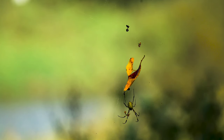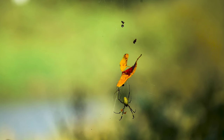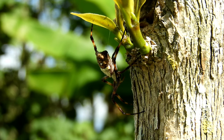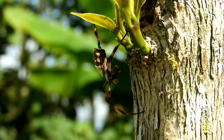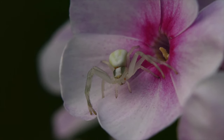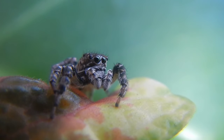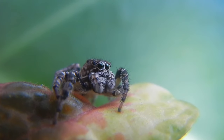Fact number one: Spider basics. First things first, spiders are not insects. They belong to a group called arachnids and they've got eight legs, while insects have six. Spiders are like the architects of the insect world and need those extra legs to build their homes with precision.